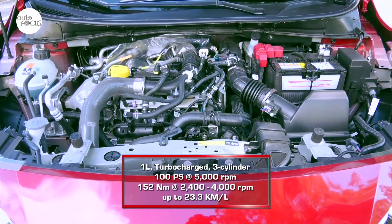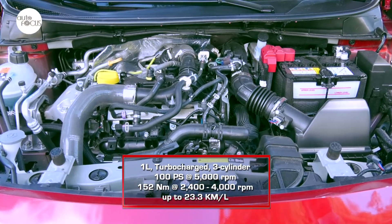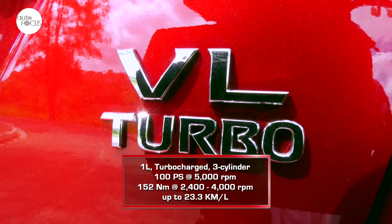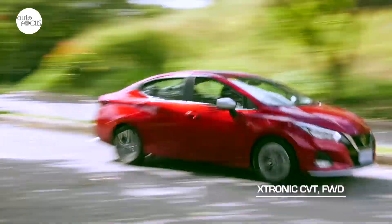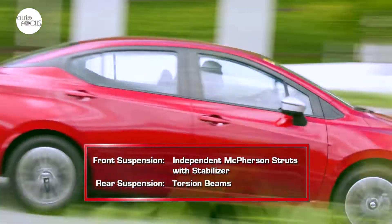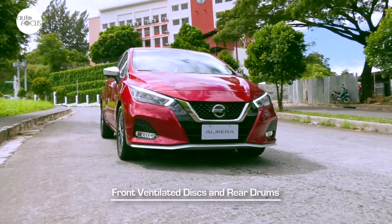The only Almera made available locally arrives with a 1.0-liter 3-cylinder gasoline engine, but with a turbocharger the engine generates 100 PS and 152 Nm of torque. An Xtronic continuously variable transmission sends power to the front wheels. The suspension features independent McPherson struts with stabilizer on the front and torsion beams in the rear, and the brake system uses ventilated front discs and rear drums.